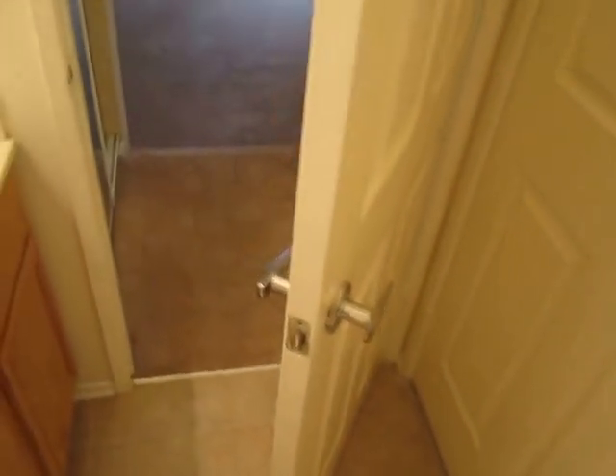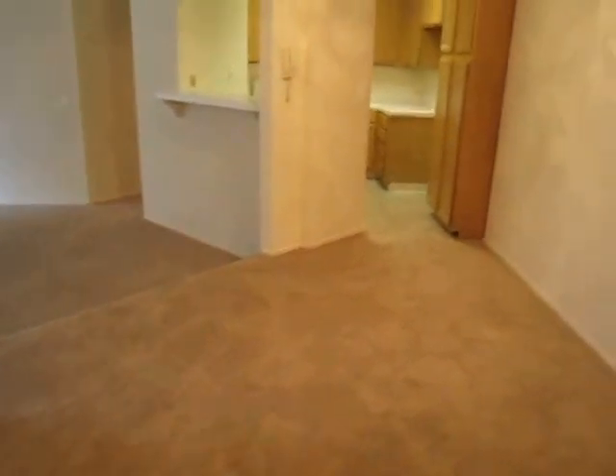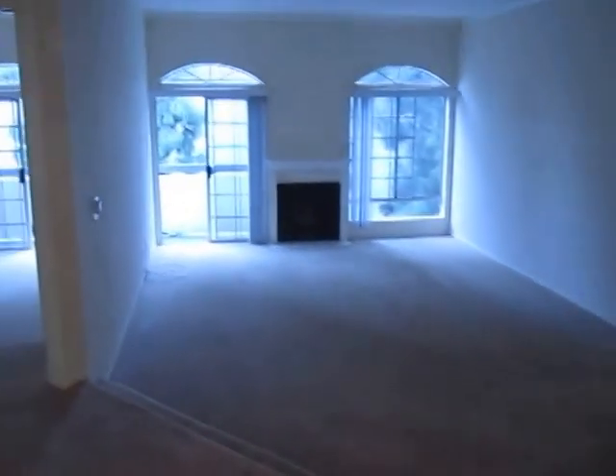The bathroom here has two doors — one goes out into the bedroom, and the other door takes you out back into the living area. This area up here next to the kitchen is really nice. You can kind of make it a dining room, and back to the family room.